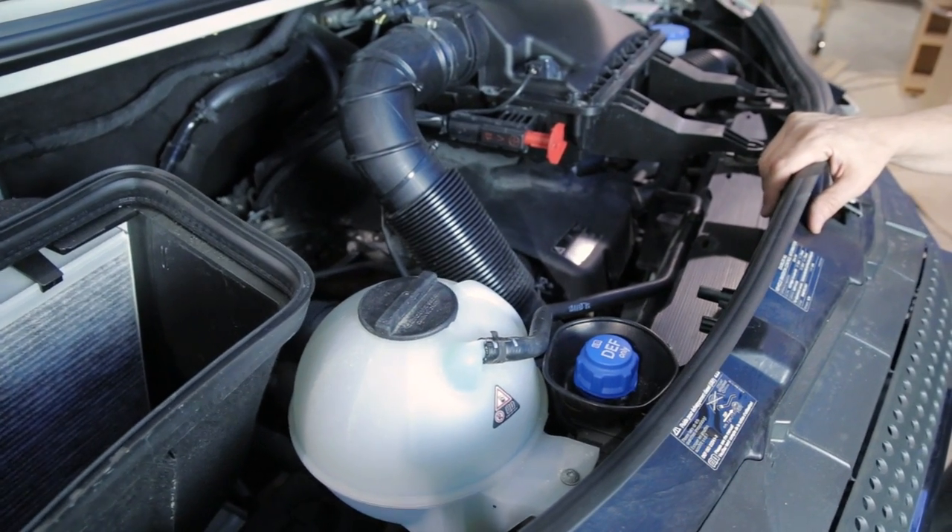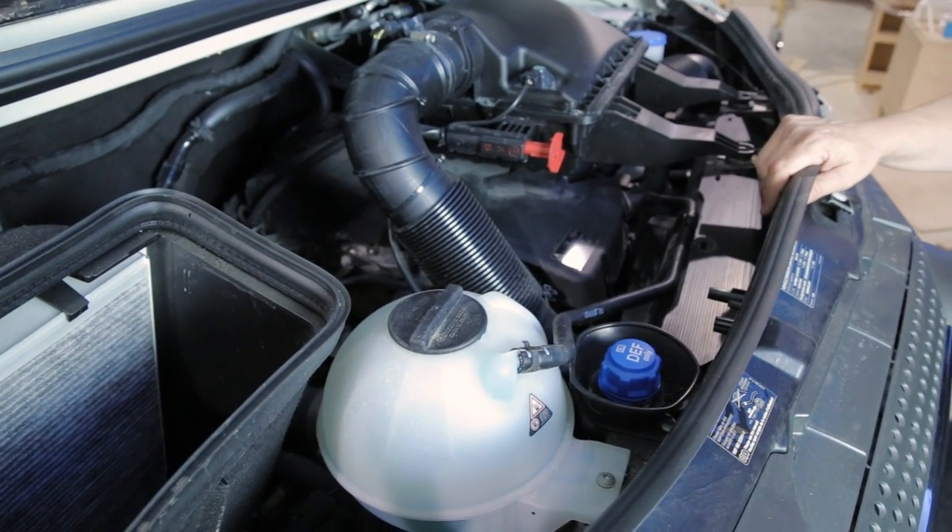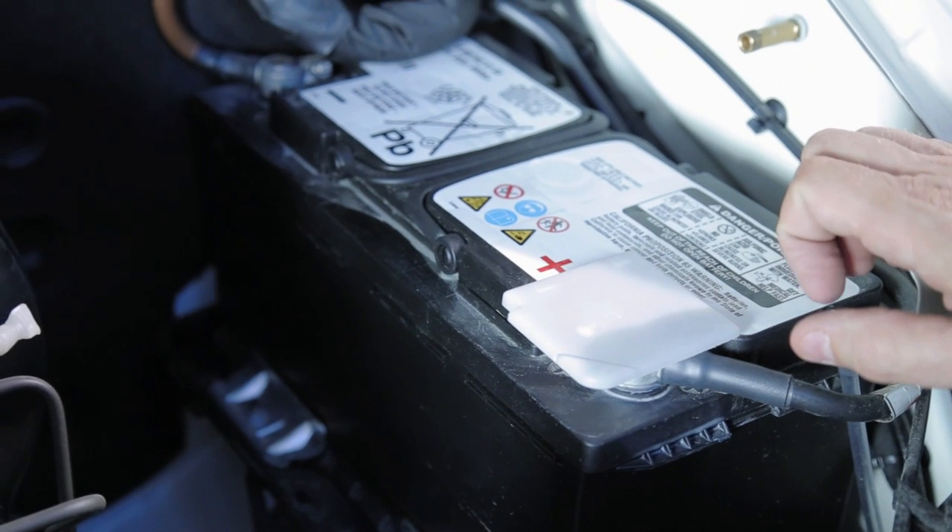This DEF tank normally is filled at your oil change intervals and should last from oil change to oil change. Please refer to your Mercedes-Benz manual for proper use of your DEF fluid.